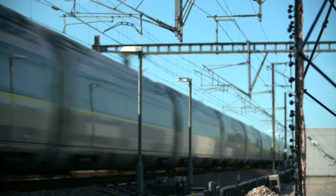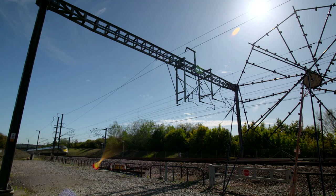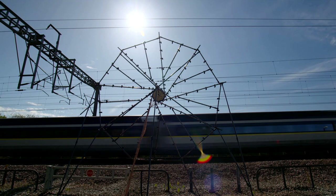HS1 is acting as a testbed for further developments in high-speed rail, and the research being carried out here will help inform the best track to the future.